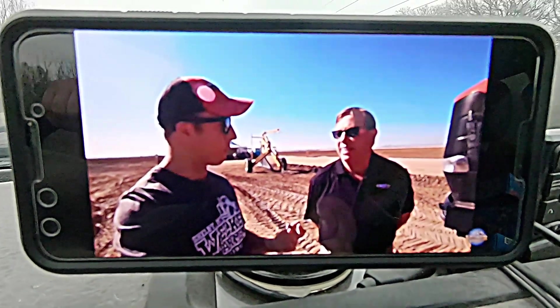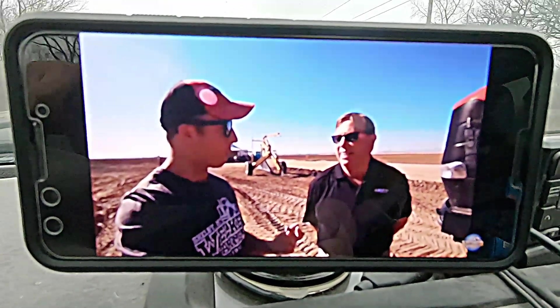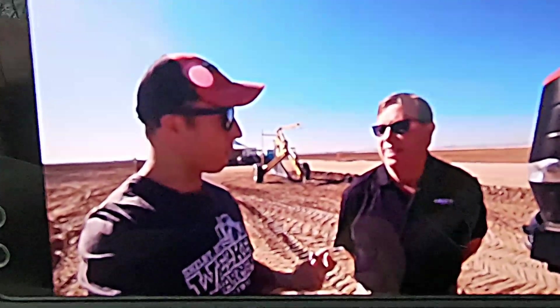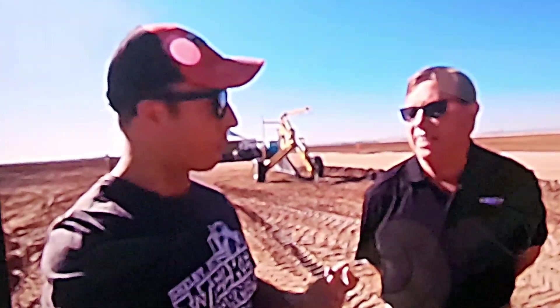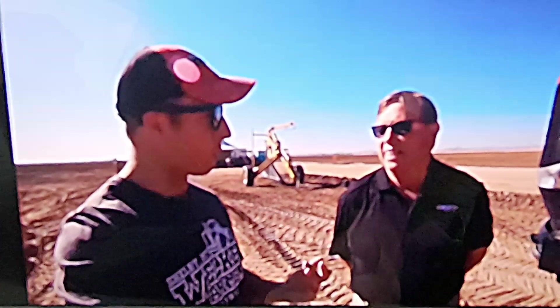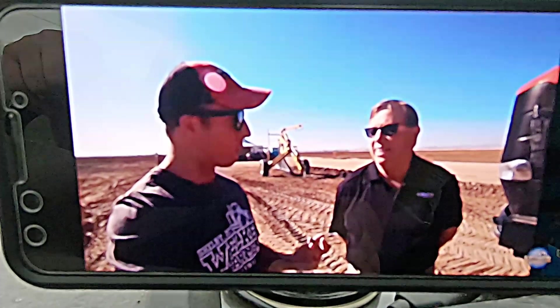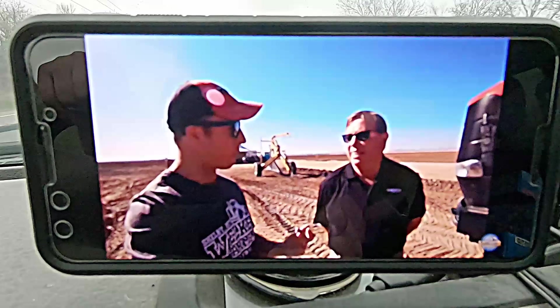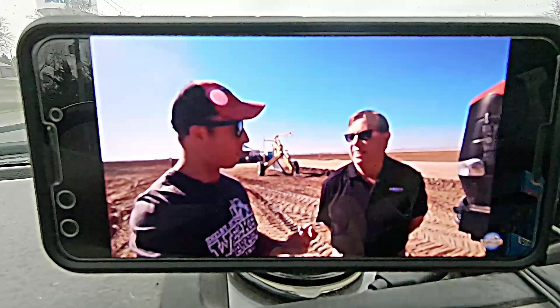I'm watching Welker Farms here — they're down in Arizona at the Case IH testing ground. I look in the background and I see a Johnson plow. I know Jim Johnson sent a couple of his plows down to Arizona for Case IH so that they could test out their new CVX transmission. It's kind of cool to see one down there.